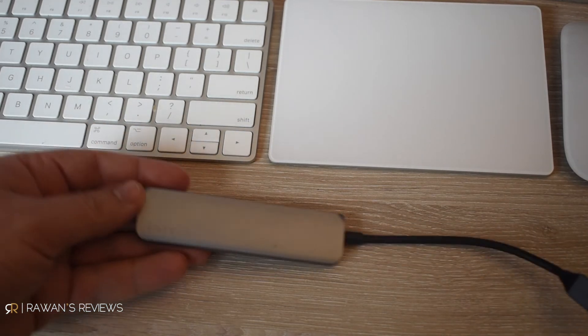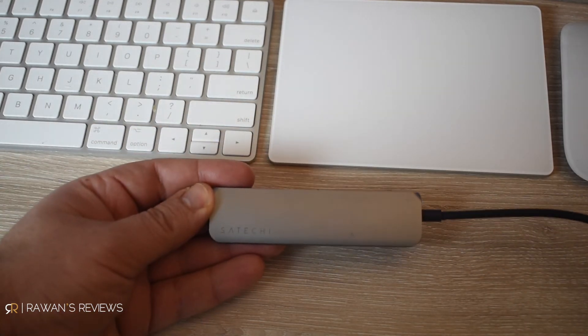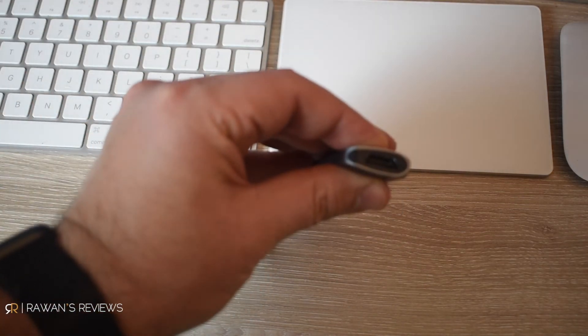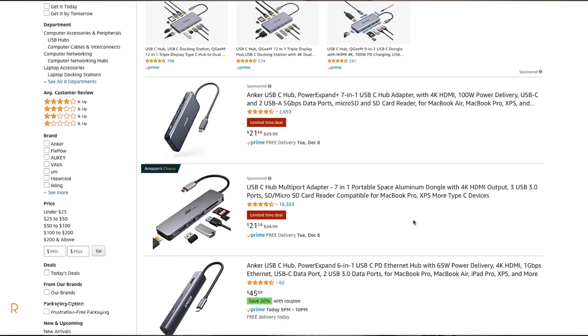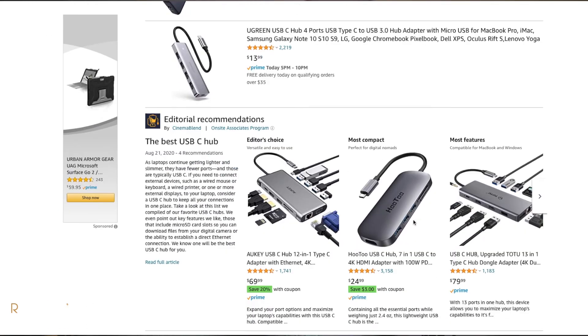Again, if space and portability is a concern, you can get a USB-C hub that does more or less the same, but with much more limited capacity. I have this USB hub — it gives me two USB ports, HDMI, and power. So I don't have all the benefits of the docking station, but it lets me connect a screen, USBs, and pass-through power to charge my MacBook. There are hubs that have Ethernet ports, SD card slots, etc., so you can find one that fits your needs.